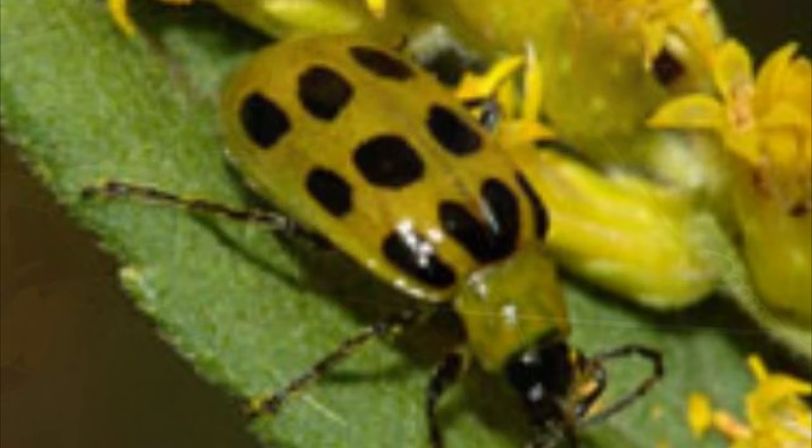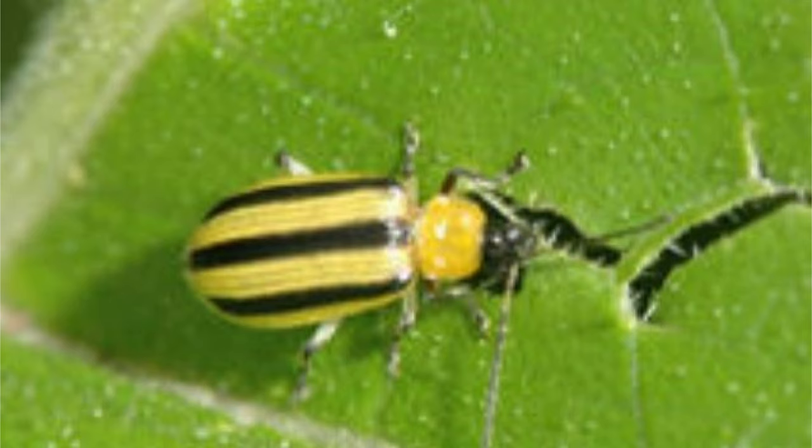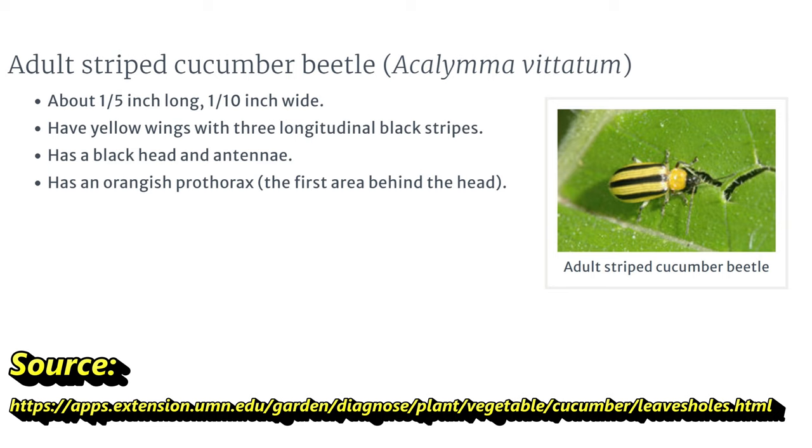There are spotted and striped cucumber beetles. The spotted ones look like this — the adult is about a quarter inch long, has a bright yellow-green body with 12 black spots, and if I see one I'll be sure to count them. The striped beetle looks like this — obviously it's got stripes, three stripes running lengthwise, and it's a little smaller, about a fifth of an inch long.